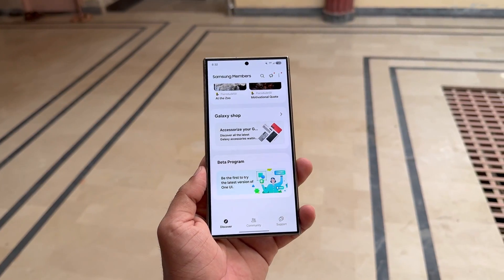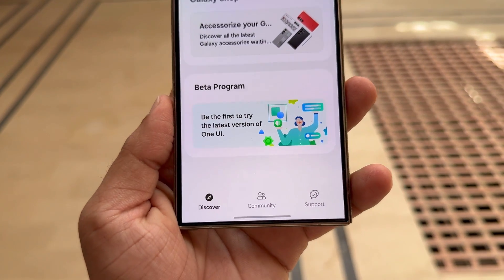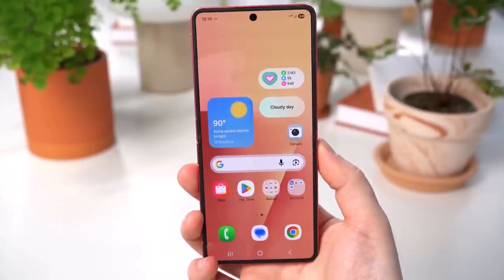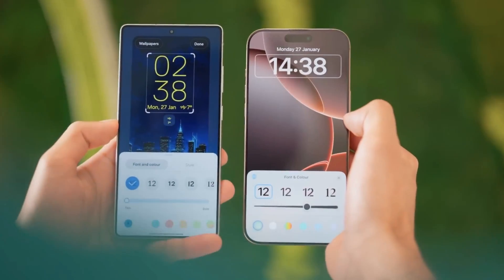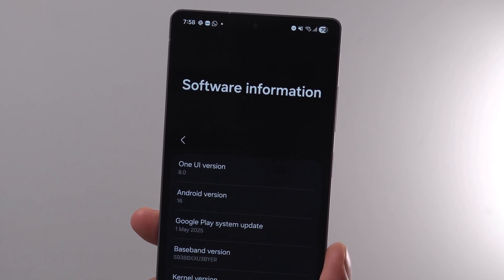The best way to stay informed is by using the Samsung Members app. Samsung is moving slowly with this release, and honestly, that's a good thing — rushing could lead to bugs that mess up your phone. The Galaxy S25 series is likely next in line to get the stable One UI 8 update, after being in beta since late May.